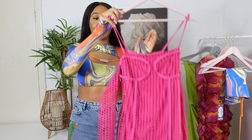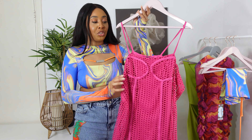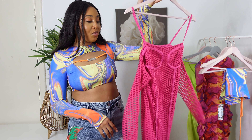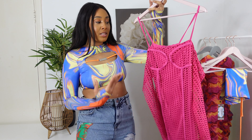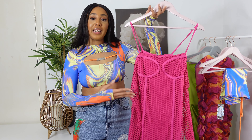I just attempted to put this piece on but it absolutely does not have any stretch to it, so I definitely recommend sizing up with this one. I still really like it — the material seems nice, and without being able to try it on it would definitely be a 10 out of 10 for me.